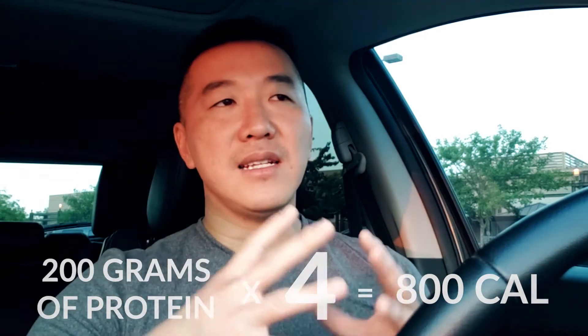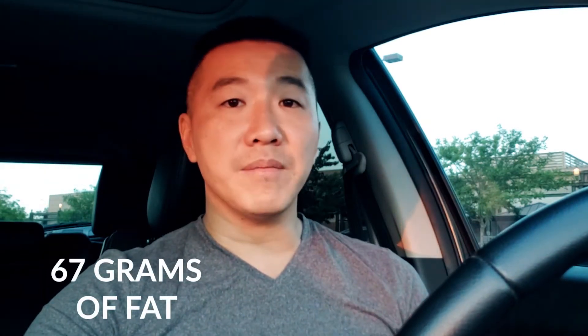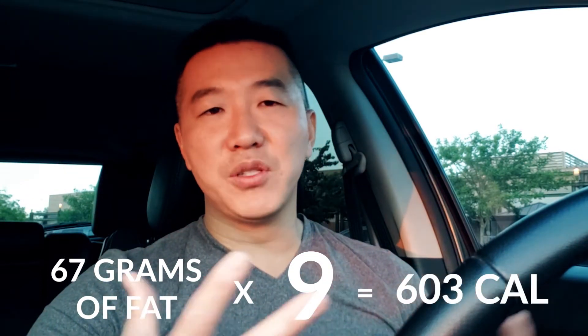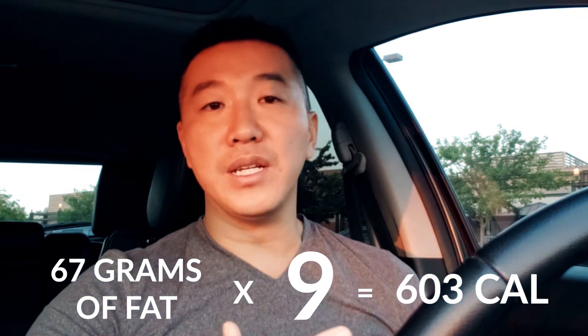For those looking at calories, it's not so much calories in or calories out — it's more about what type of macros you're actually putting into your body. A 200-pound person needs about 67 grams of fat. Times that by 9, you're roughly getting about 630 calories. So 800 plus 630 puts you at 1,430 right now.